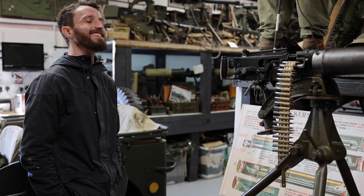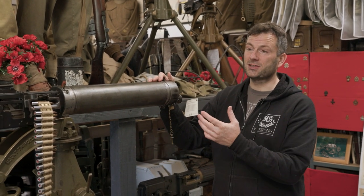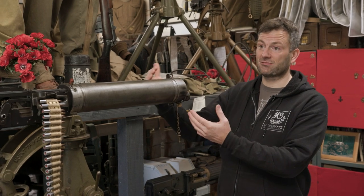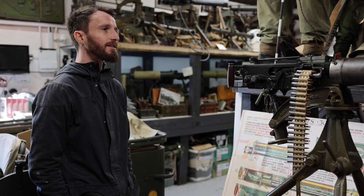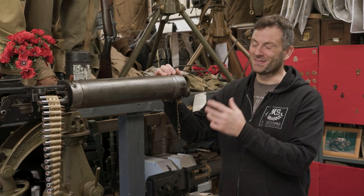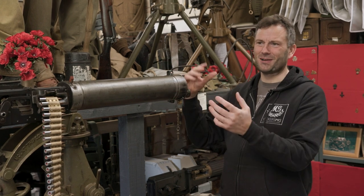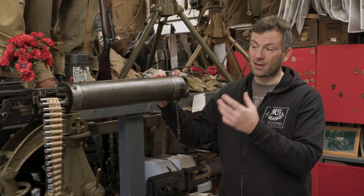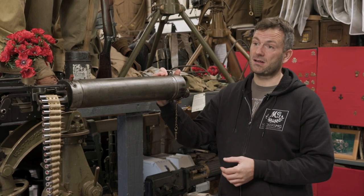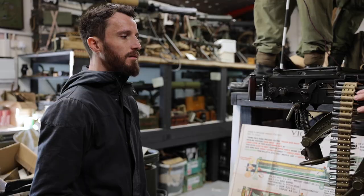It does have the nickname 'the Grand Old Lady' in No Man's Land, and 'Queen of the Battlefield' is another one. The Germans used a very similar design weapon — an ancestor of the Vickers called the Maxim — and that was called 'the Devil's Paintbrush.' They all got their nicknames for the weapons. By the time we start the Great War, everyone is going into the war with very similar weapons, all based around the Maxim design.